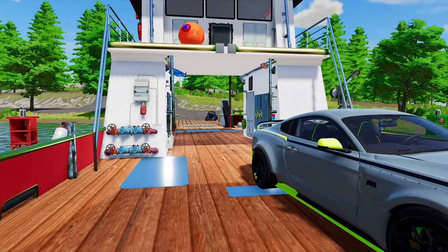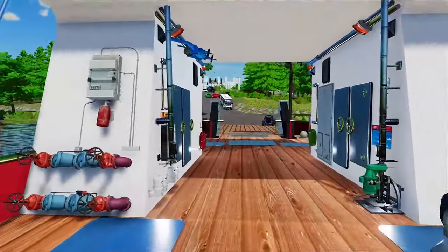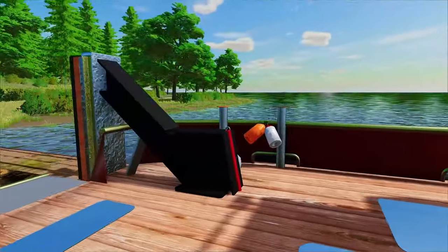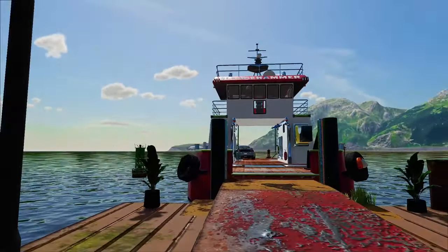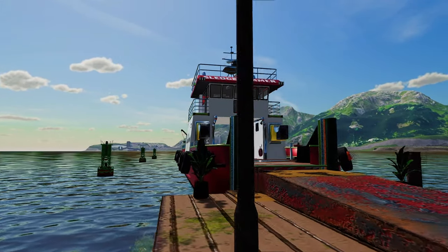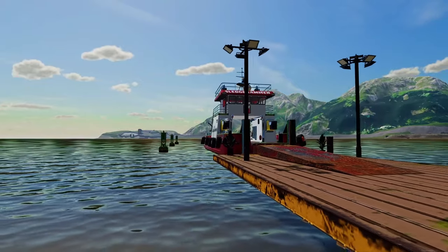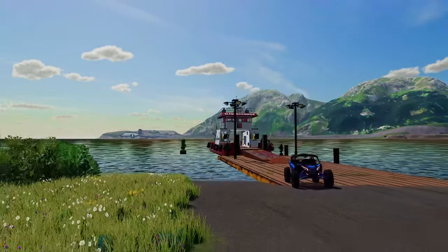Mustang is up next — I think the guy's in the bathroom. He's going to unload his Mustang. Well, guys, thank you for watching today's episode. If you did enjoy watching us take the Waterworld Ferry across to Billionaire's Island, make sure to drop a thumbs up down below and subscribe if you haven't already. Thank you so much for watching and we'll see you in the next one.